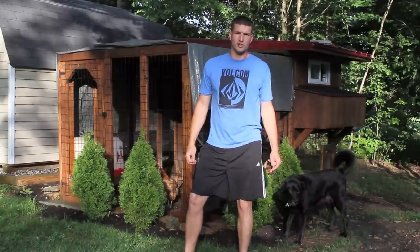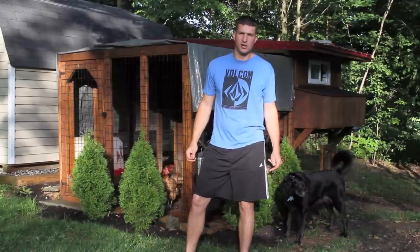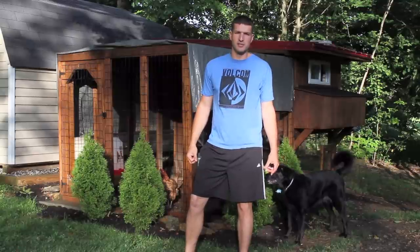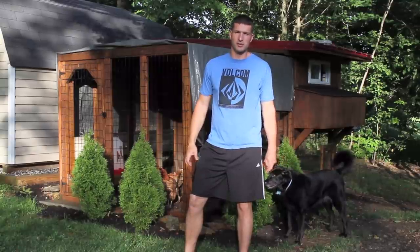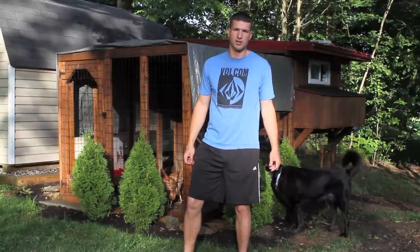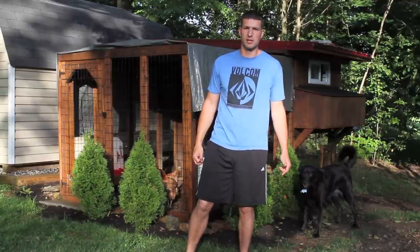Since my last video, the chickens started pecking each other's butts. So these are a couple of the updates I've done to the coop since my last video. It seems to be helping the problem out — all the feathers are growing back. I'll take you on a quick tour of what I've done since my last one.